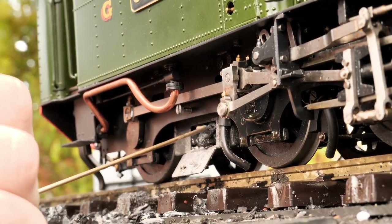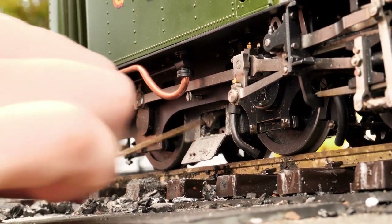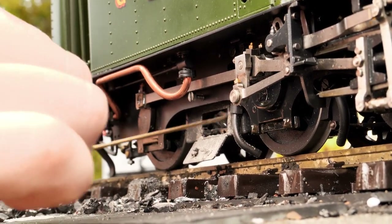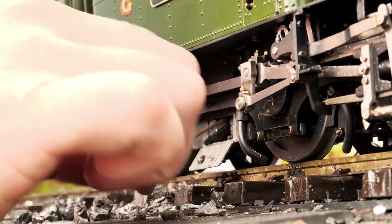The grate can't be removed completely — it just drops down, hinged on the other end. How you do any maintenance on these things is a mystery, though it may not be needed often.